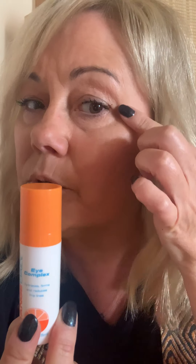There's an eye complex — this is amazing. This has changed my eye area. My eye area is looking more hydrated, less puffy, and it's diminishing those fine lines that I was starting to discover around my eye.